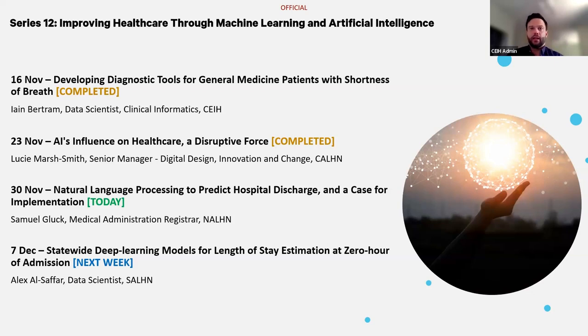Today we'll hear from Sam, who's going to present on some NLP technologies that are being used to improve patient care. I'm going to stop sharing my screen and hand over to Sam to do his presentation.